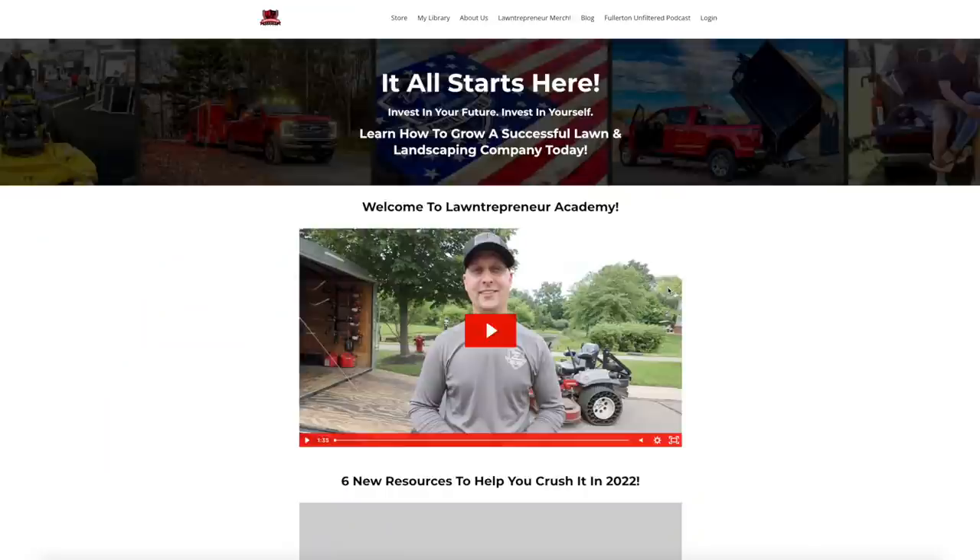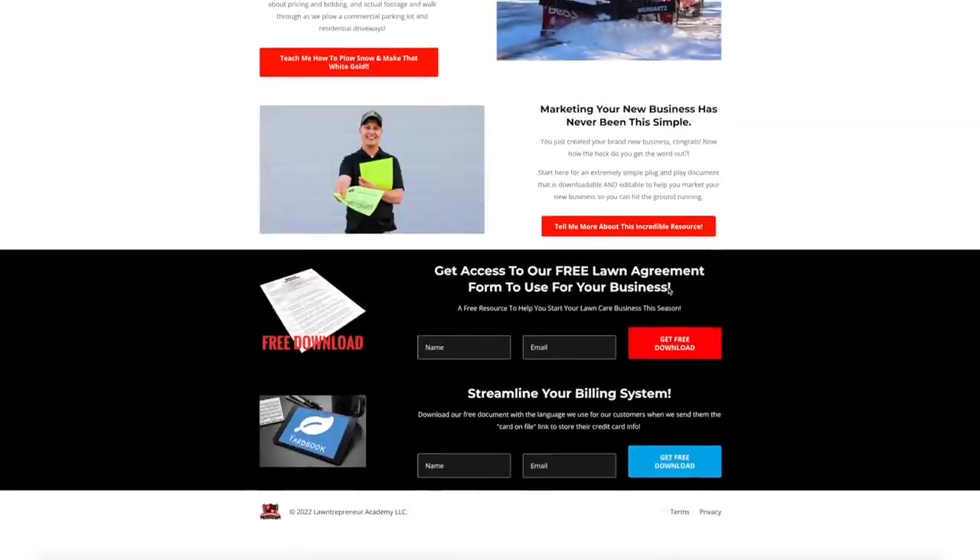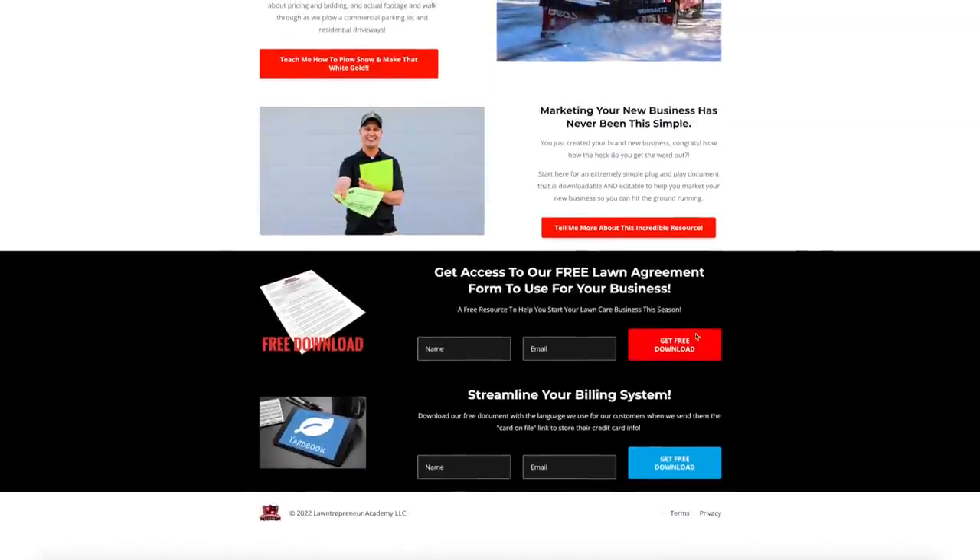Really quick, shout out to Instagram as well — doing a little dual cast here. I think it's a really important topic so I want to put it on both platforms. If you guys don't know, here is our lawn inquiry form. You can get this at lawentrepreneuracademy.com. It's a free download and resource — go to the homepage and scroll all the way to the bottom.